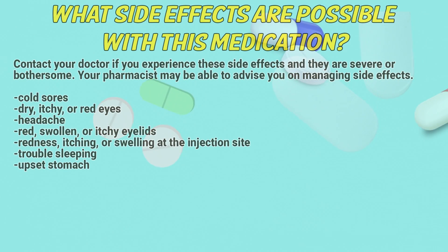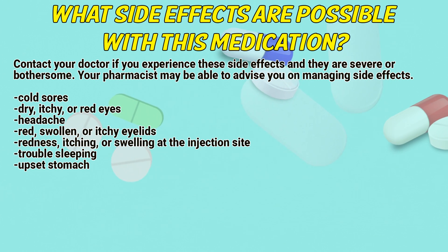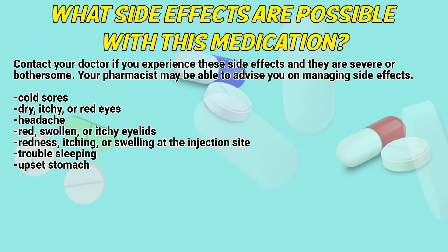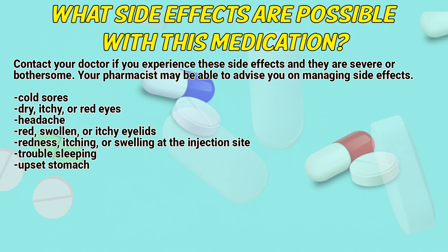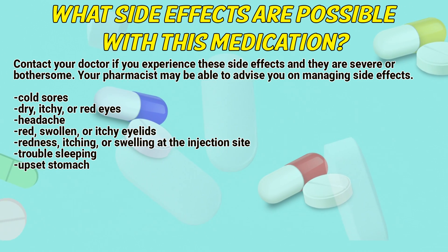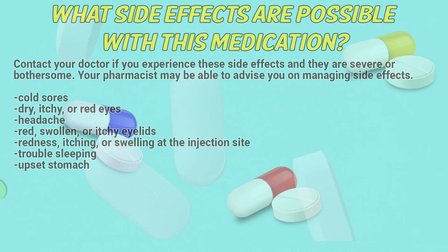What side effects are possible with this medication? Contact your doctor if you experience these side effects and they are severe or bothersome. Your pharmacist may be able to advise you on managing side effects. These include: cold sores; dry, itchy, or red eyes; headache; red, swollen, or itchy eyelids; redness, itching, or swelling at the injection site; trouble sleeping; upset stomach.